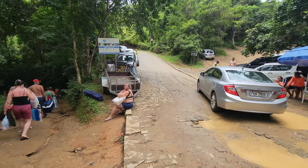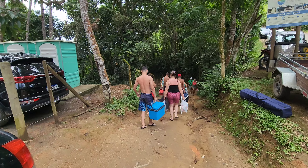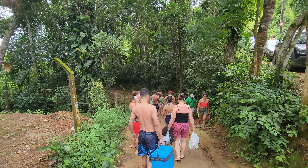Em meio ao agito na região central de Ubatuba, o GPS nos guiou até a Praia do Cedro. Chegamos até um estacionamento, que foi cobrado R$ 25,00, com direito ao estacionamento, ducha e banheiro.